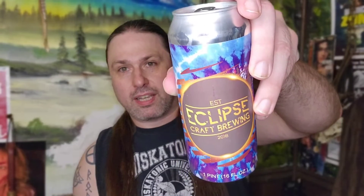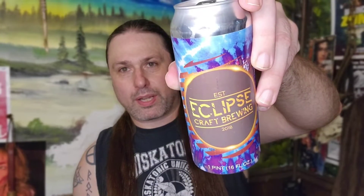So this is Crazy Hazy Hopper, and this is a 7.1% Hazy IPA from Eclipse Brewing Company. Craft Brewing. I'm just all screwed up — first beer of the day.